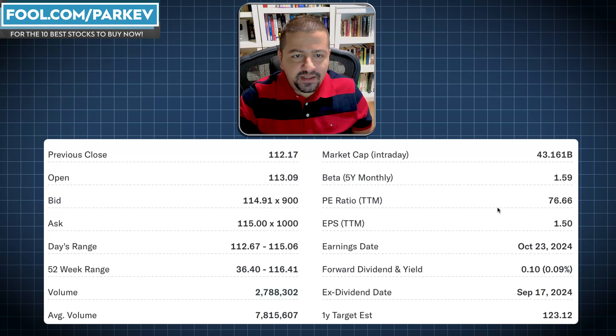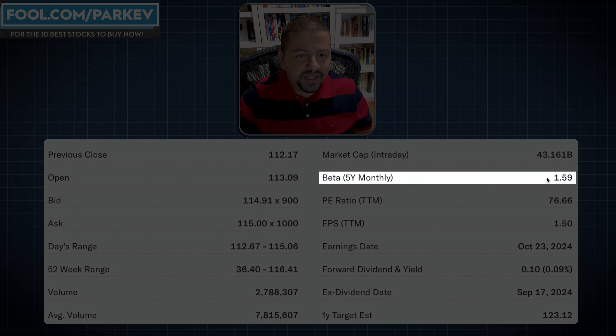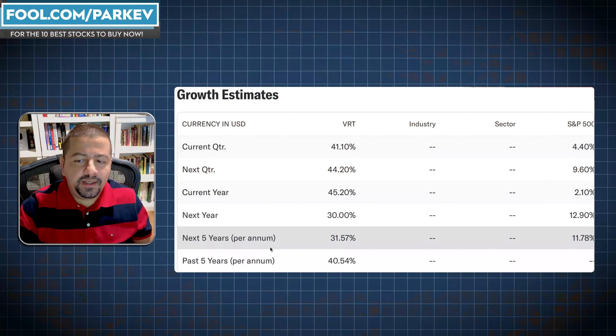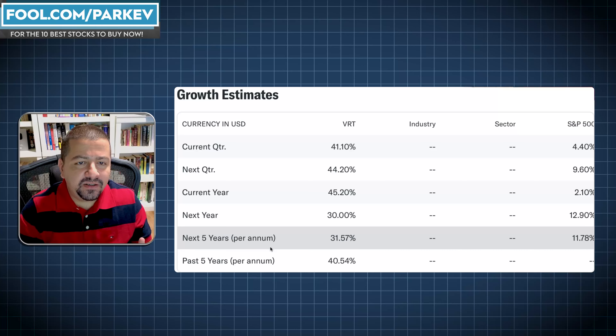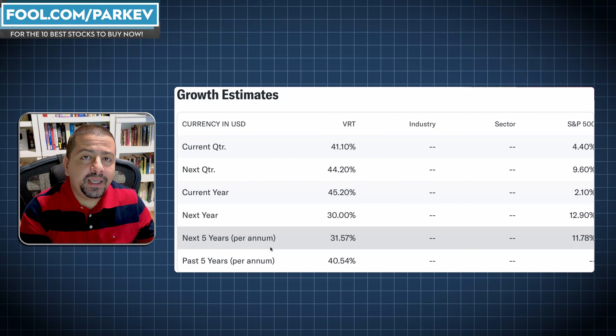We're not done yet. I need the company's beta, which stands at 1.59 — I'm getting this number from Yahoo Finance. And I need a growth rate to estimate the company's cashflow. The growth rate I'm going to use is 31.57%, which represents what analysts on Wall Street following Vertiv stock expect the company to increase its earnings per share over the next five years. This is an EPS growth rate estimate that I'm going to use to grow free cashflows.